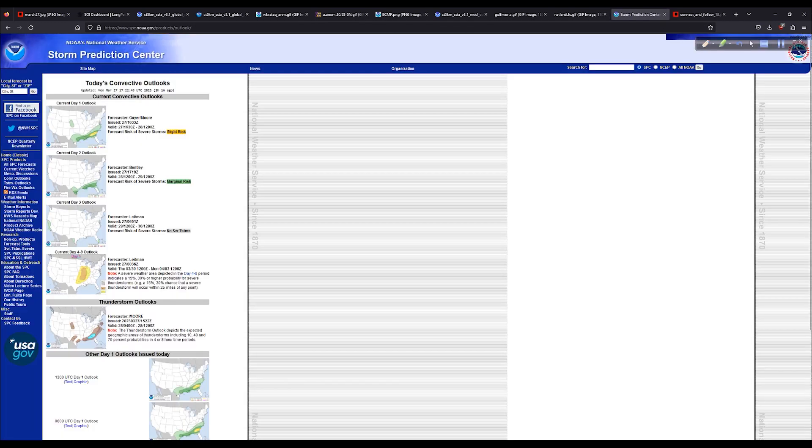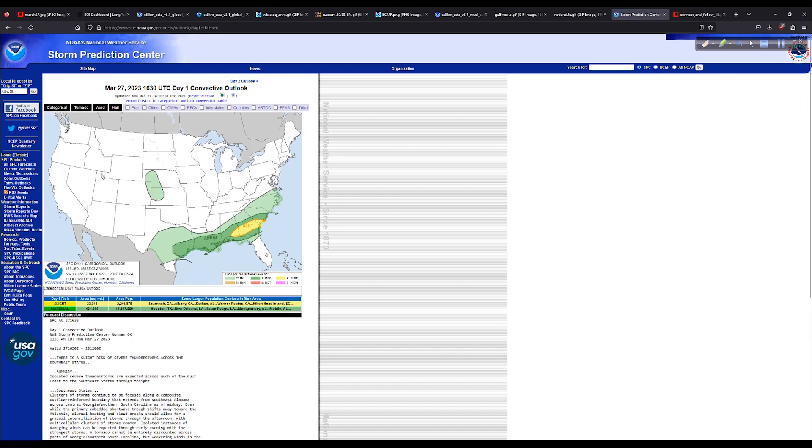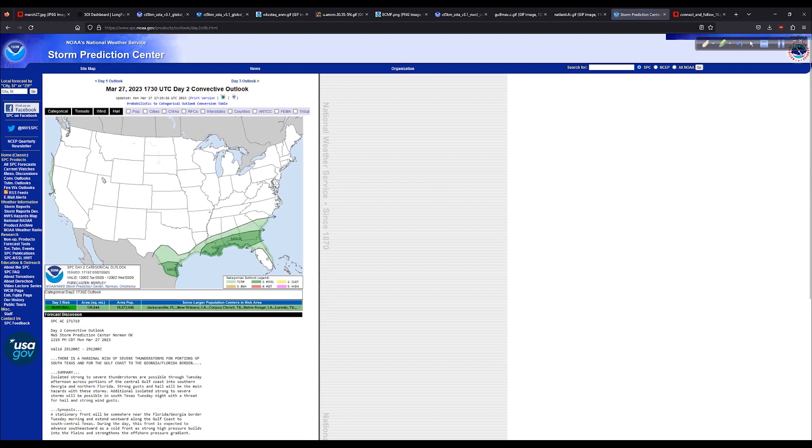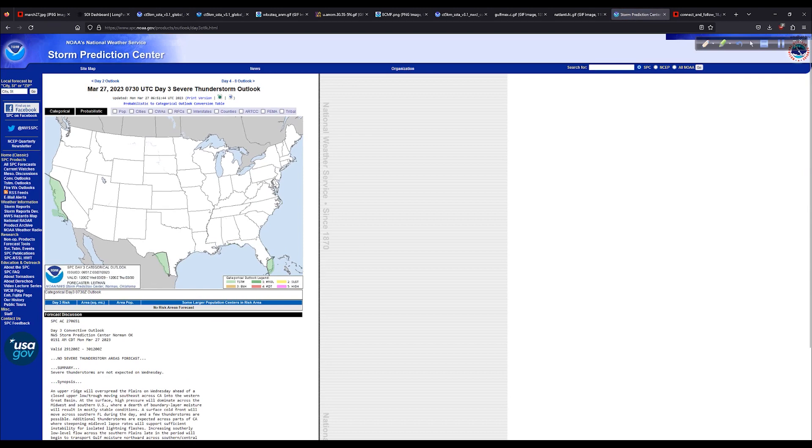Let's look at the Storm Prediction Center regarding severe weather. There's a slight risk today down in the southeast, some general thunderstorm activity in parts of the plains — not much to really worry about today like we've had the last few days. You could get some tornado risk down here — two percent, that's not zero — and there's also a two percent tornado risk in parts of the upper Texas coast. Moving out to tomorrow, things calm down just a little bit, but then by day three another storm is coming in off the Pacific.